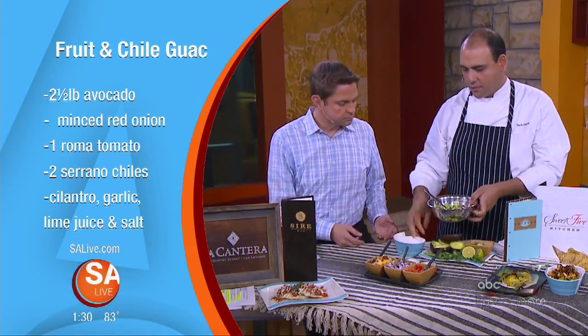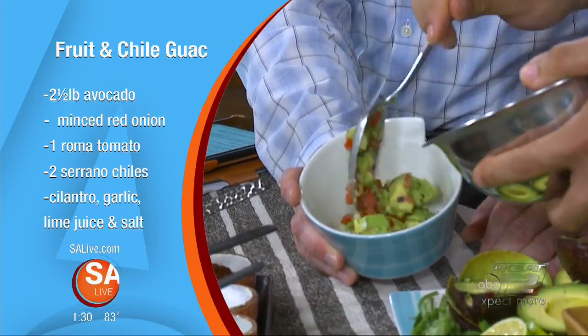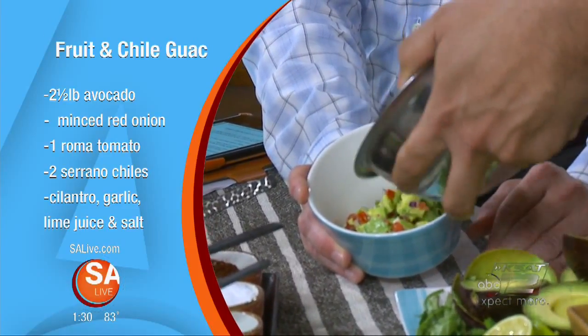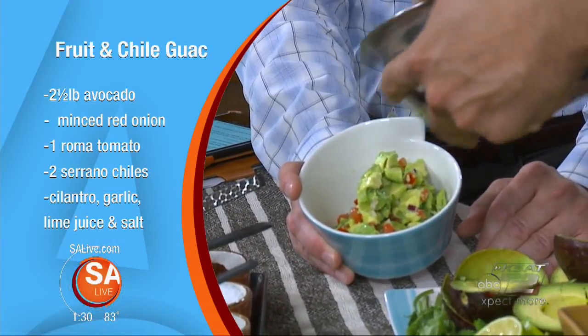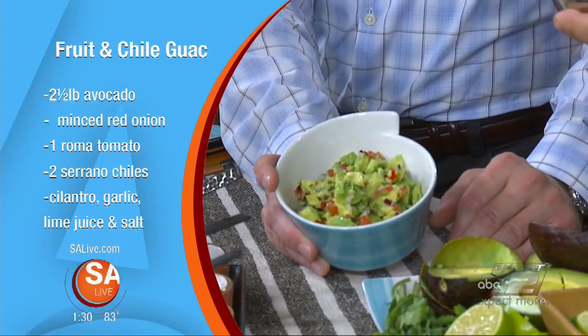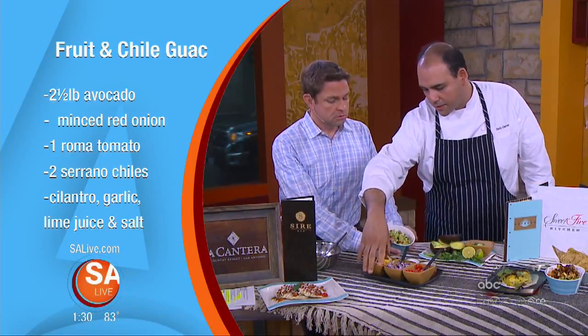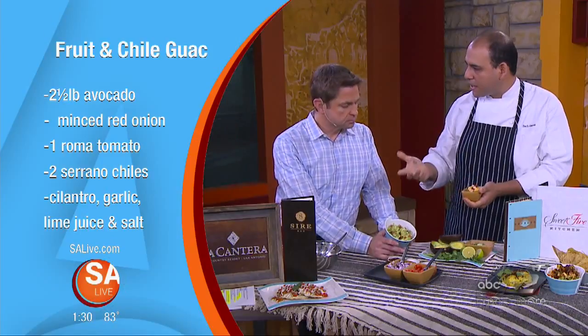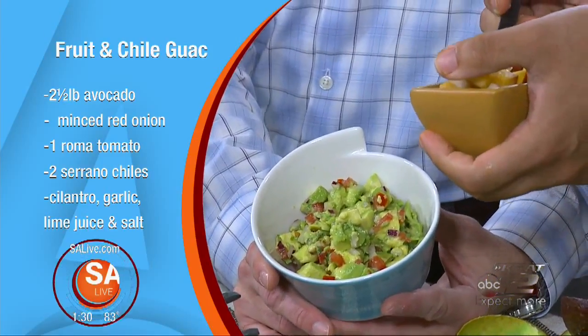I'm going to show you. So we plate the guacamole, and on top we're going to add our secret. Our secret is the fabulous fruit of the season. So we let nature do the work for us. It changes. So out of Primero, we use quite a bit of seasonal local ingredients. That's our spin on Tex-Mex. We call it Tex-Flex.